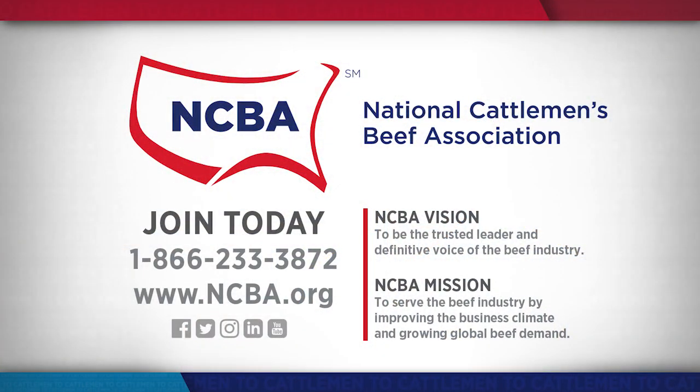One of the most important things you can do to make sure the beef industry stays sustainable is to join thousands of other cattle producers and become a member of the National Cattlemen's Beef Association. I've seen firsthand how every day the NCBA staff in Washington, D.C. and in Denver is working to protect the interests of cattle producers all across the country. But they can't do it alone — you can help by becoming a member. Just call 1-866-233-3872 or visit NCBA.org.